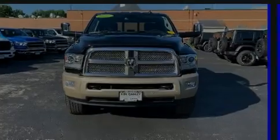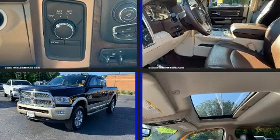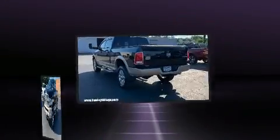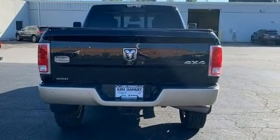Familiarize yourself with the 2017 Ram 2500 with just over 45,000 miles on the odometer. This truck lines up eagerly against competing models, delivering the perfect blend of power, safety, and flair. A turbocharger is also included as an economical means of increasing performance.